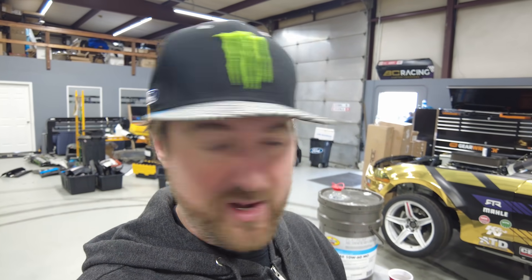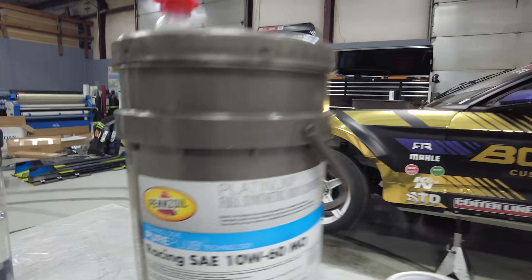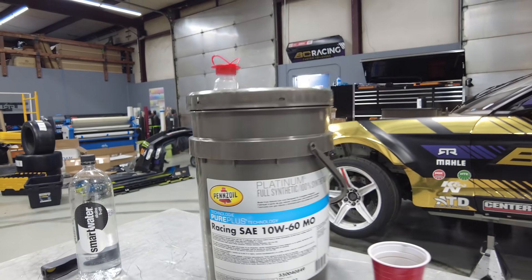Basically during pre-race we get all new fresh Pennzoil 10W-60. This is Pennzoil Platinum, so it's full synthetic — it's natural gas based versus crude oil based, which makes it a lot better for cleaning and keeping engines clean.